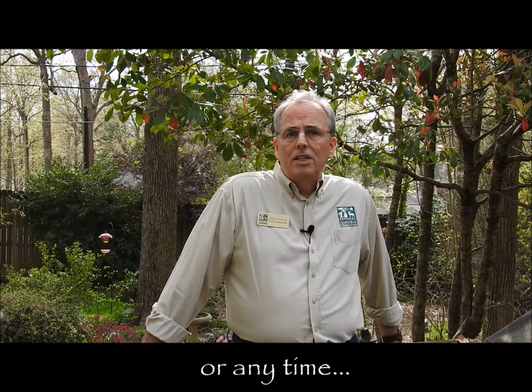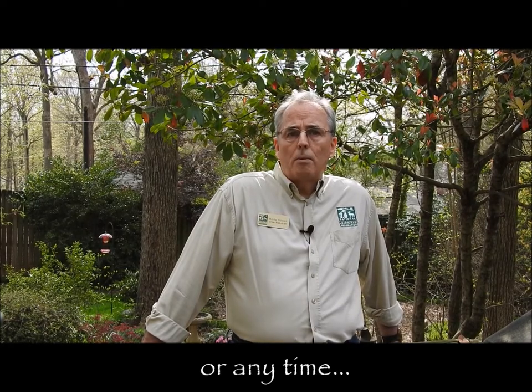Hi, my name is Ernie McClaney. I'm a habitat steward with the National Wildlife Federation and I'm on the leadership team with the Charlotte chapter of the North Carolina Wildlife Federation. We're here today in my backyard and we're going to take a walk around to see what kind of things are out there. It's important for people to get outside during this time of isolation and see the wonders of nature that are right out our back door. Join me and let's take a walk and see what we can find.